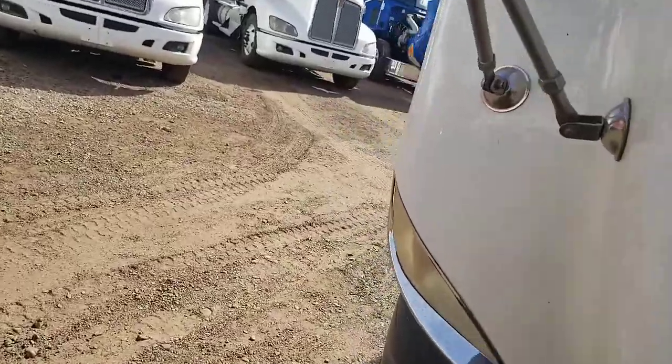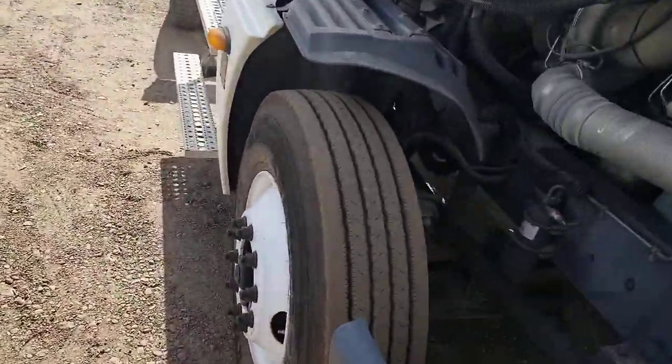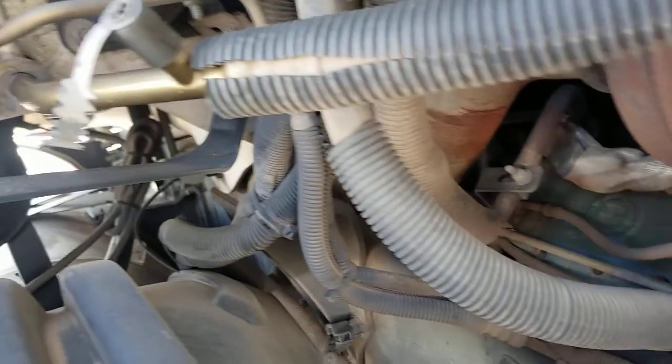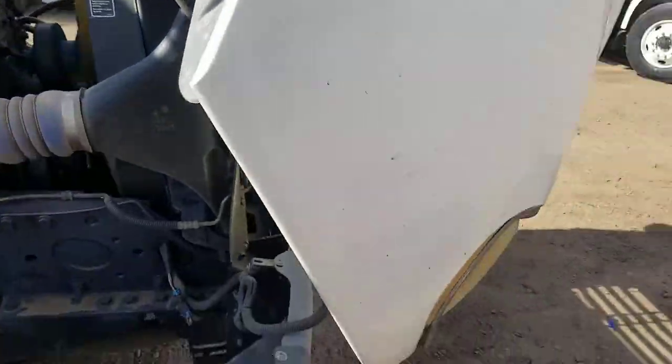I'm going to show you the passenger side steer tire — good tread. Nice dry engine.